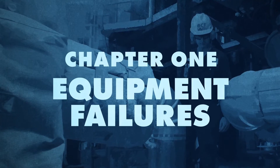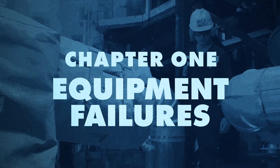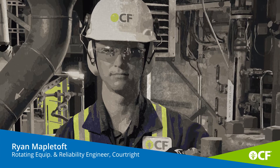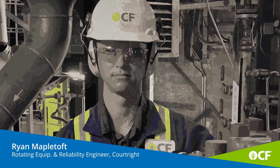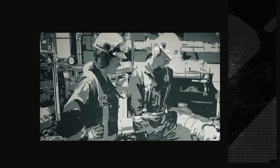Ultimately, what we're trying to do is prevent failures, and that's essentially the highest risk — when equipment fails. When you get a failure on a piece of equipment, you really start to question what the root cause of that failure is, and also how to address or mitigate the root cause.